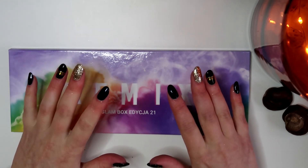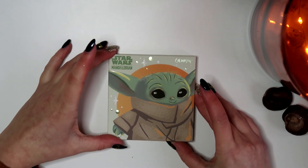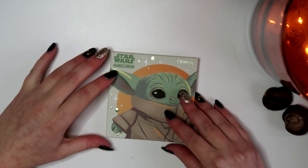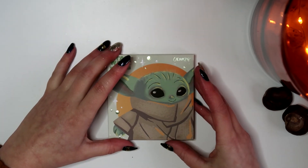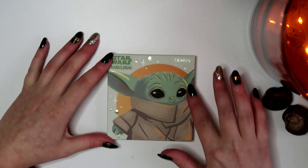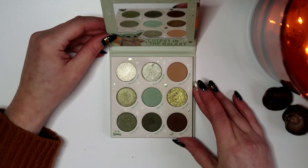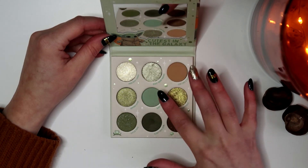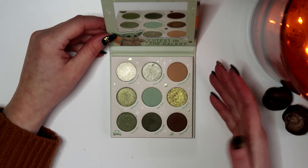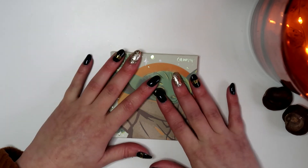Oh wait, I almost missed one! This is the Star Wars Mandalorian Colourpop palette. I don't know anything about Star Wars but I just saw this cute little face and I loved the color story — unique colors like army green and softer greens. That's why I bought it.